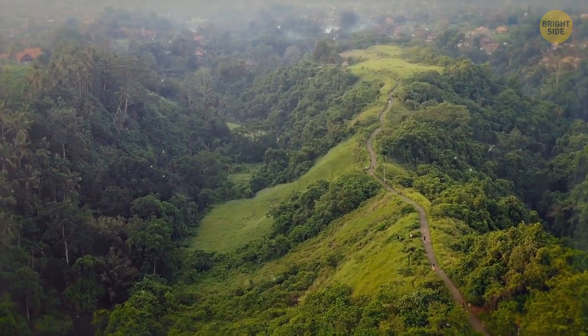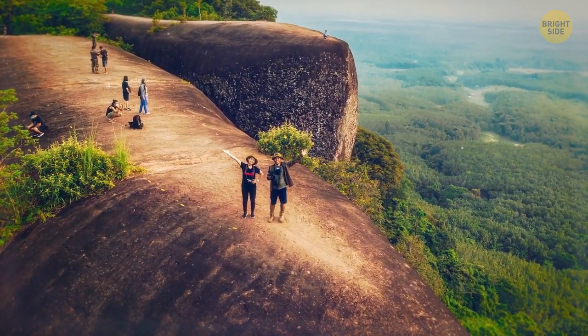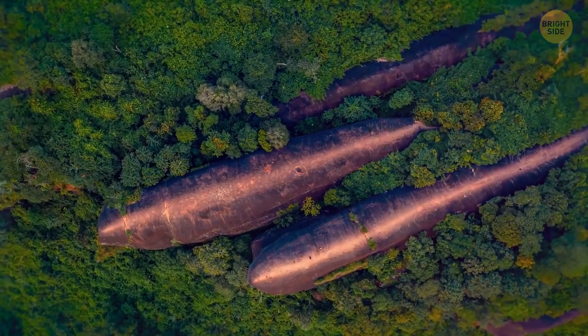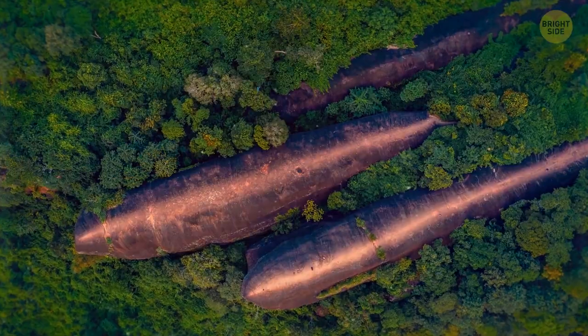Reachable by anyone willing to spend a day hiking up the network of trails, this landmark is becoming increasingly popular with tourists. Once you reach the back of one of the whales and look down on the endless sea of green below, you'll know why.